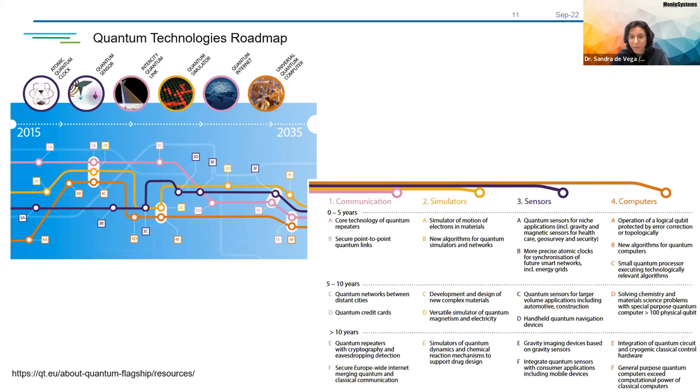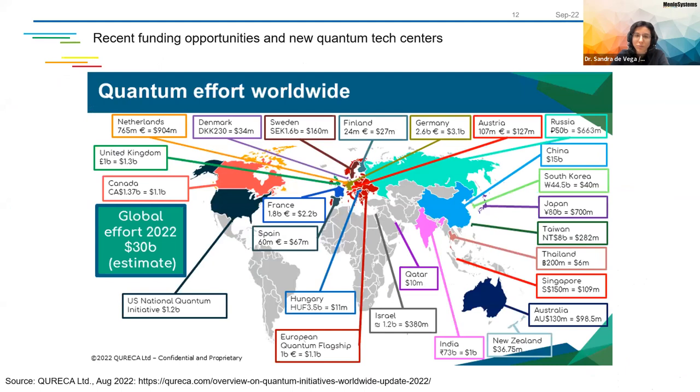Although I'm talking about Europe, this is a global effort. As you can see in this map by Eureka, many different countries are investing a lot in quantum technology. In the US and Canada, $1.2 billion and $1.1 billion respectively. In China, $15 billion. In Germany, the ministry is putting in $3.1 billion. It's actually really important and I think it will be even more important in the following years.